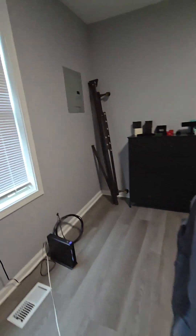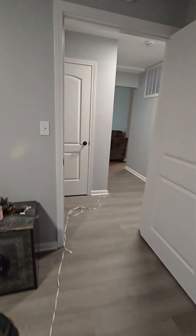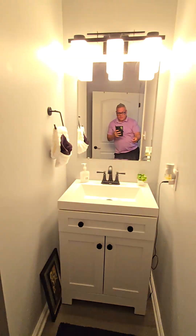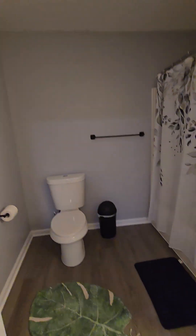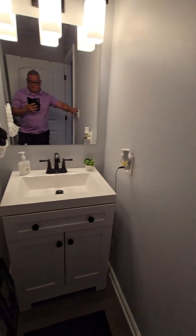Nice size rooms. Electrical panel here — looks good. Bathroom. Shower. Of course, toilet.